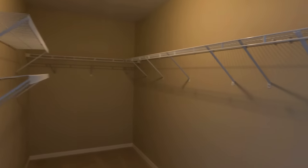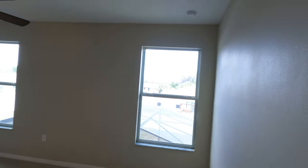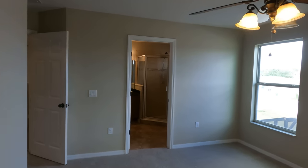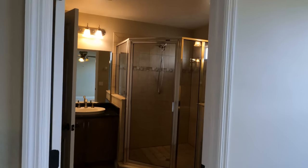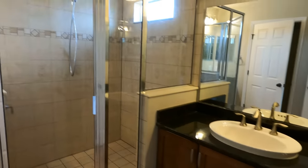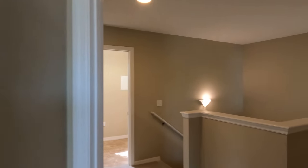We'll find bedroom number two, which will be the primary suite. Here's a look at the walk-in closet. The bedroom size isn't that big, to be honest — I expected it to be a little bit bigger, but it's a pretty decent size overall. It will still accommodate most of your things. The primary bath has sink number one, a walk-in shower, sink number two, and the toilet space just right there. That will conclude the primary suite.